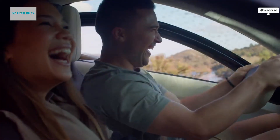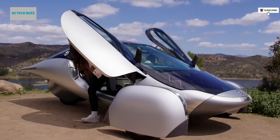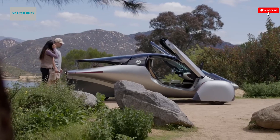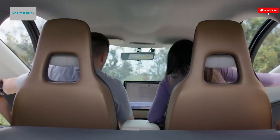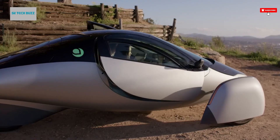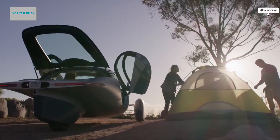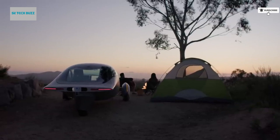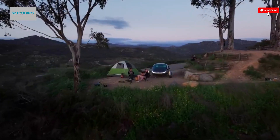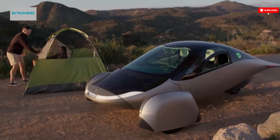The Aptera solar electric vehicle is a groundbreaking innovation in sustainable transportation, designed to achieve maximum efficiency with minimal environmental impact. Its aerodynamic shape drastically reduces air resistance. Its integrated solar panel system can generate enough energy to drive up to 40 miles a day without plugging in. Built with a lightweight composite body and state-of-the-art battery technology, the Aptera can travel up to 1,000 miles on a single full charge, depending on the model.